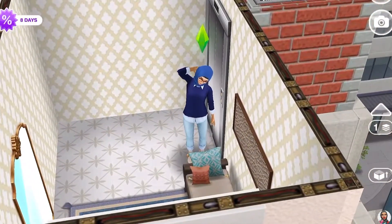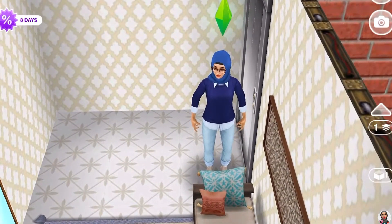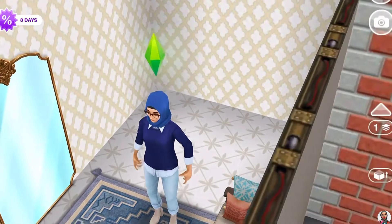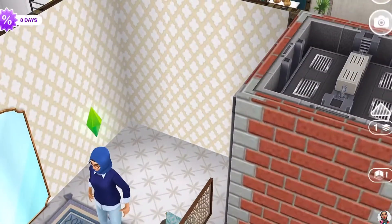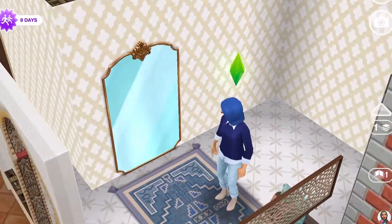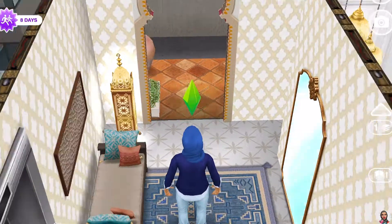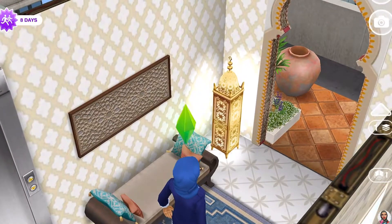We have Iman Lazac again today. Last time we visited her current house — she's married and now lives with her in-laws. But today we're looking at her house before she got married. She used to be a city girl, but now she lives in Simsahara.